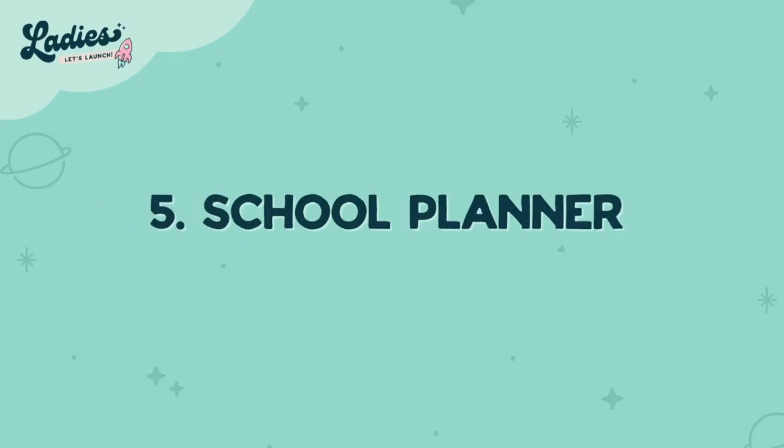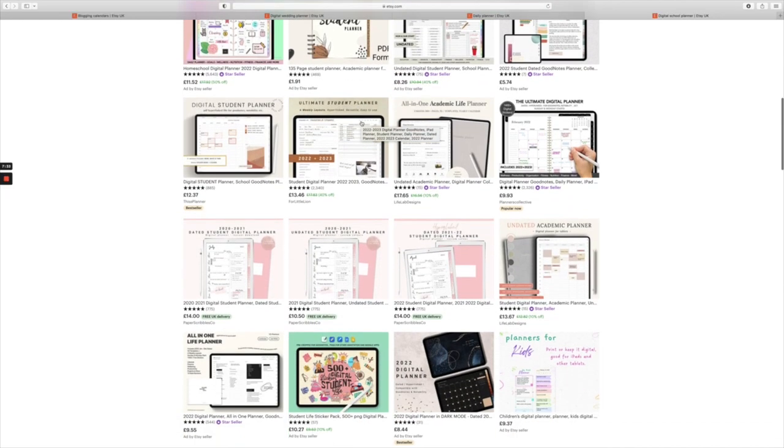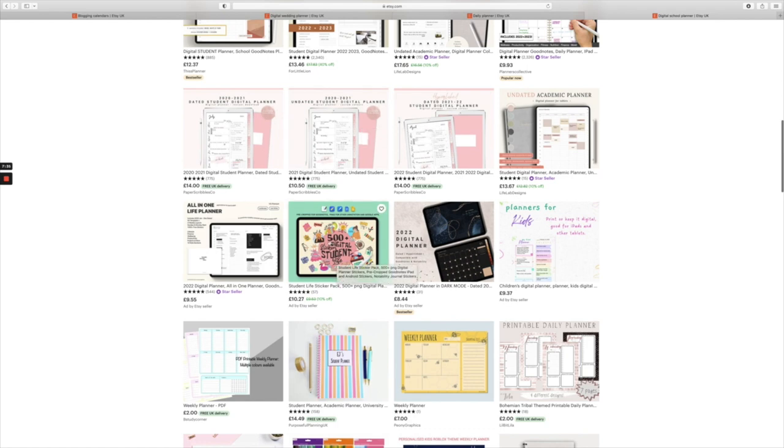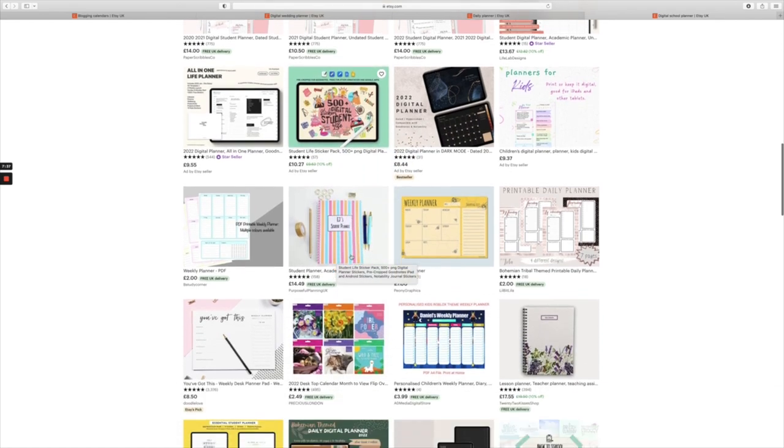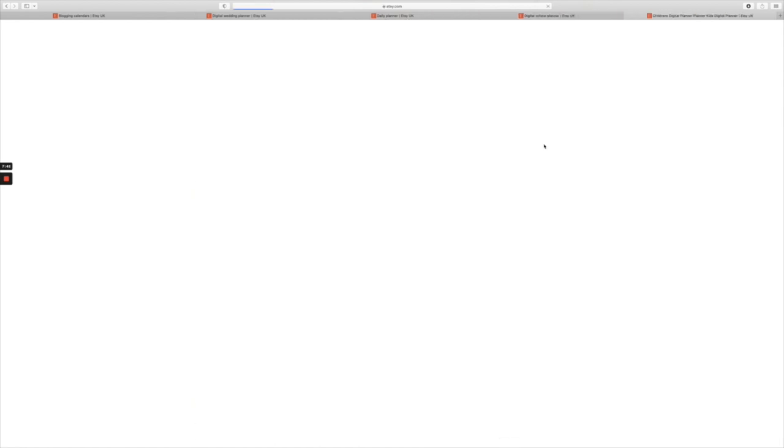Number five is school calendars. The planners that kids get at school are not really pretty, so if you can put together a pretty design that's easy to download then the mums will love it.